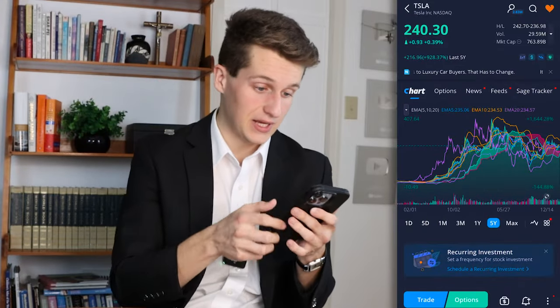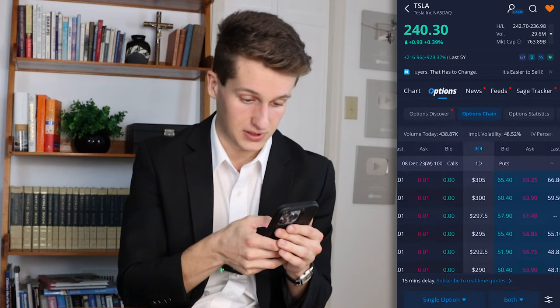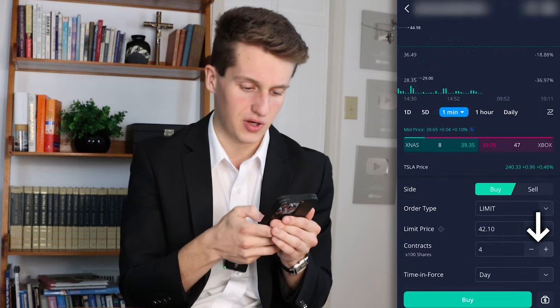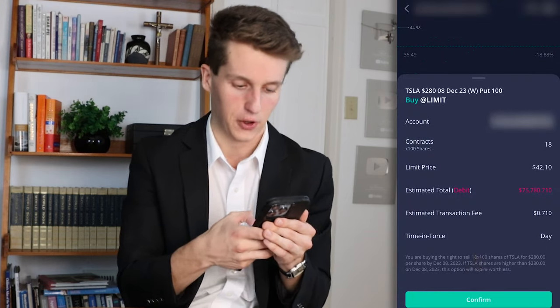If you wanted to buy options instead, press the options button next to the trade button at the bottom. Select a put or a call — in this example I'll choose a put at $280. Then press the plus sign until you choose the amount of contracts you want, press buy, then confirm your trade by pressing confirm.